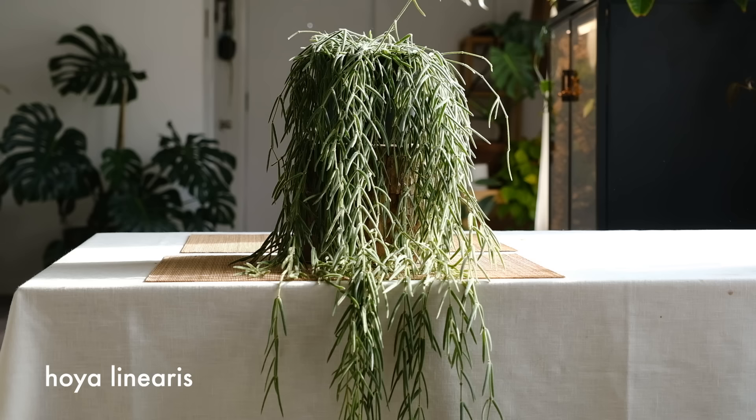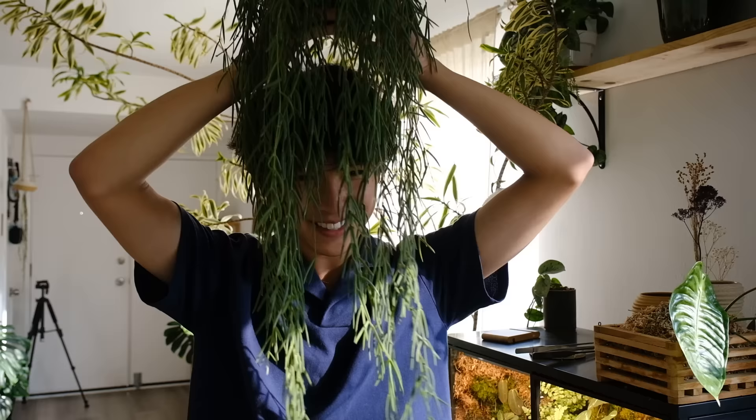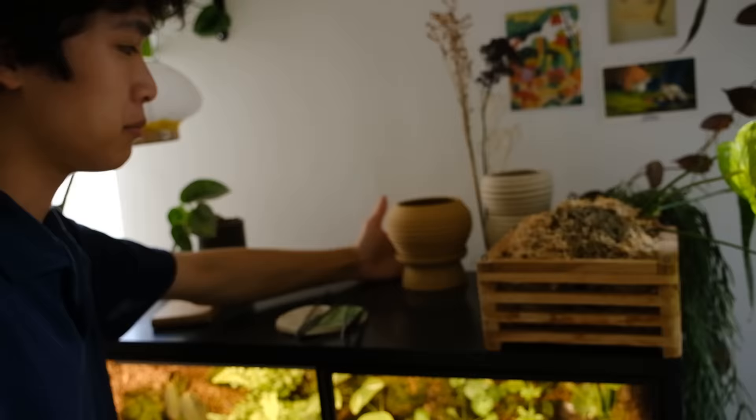Next to the Anthurium veitchii is my Hoya linearis. I really like this plant because of the way it hangs. I brought it to my plant swap and people really liked it, so I took a bunch of cuttings for people. It's still super full but before it was even longer and more bushy — it also kind of looks like hair.